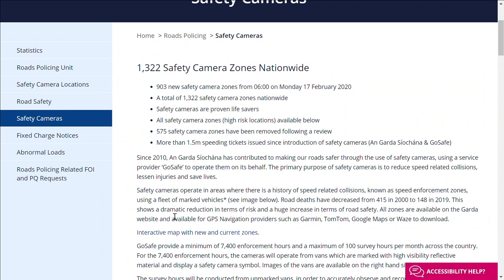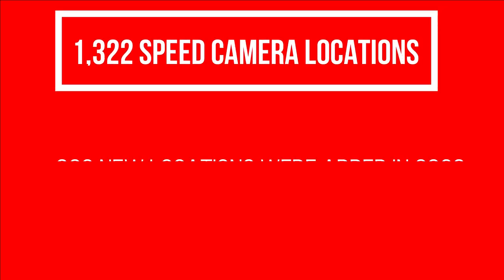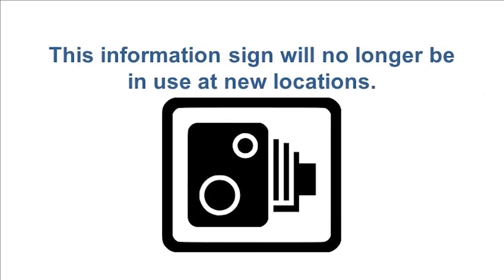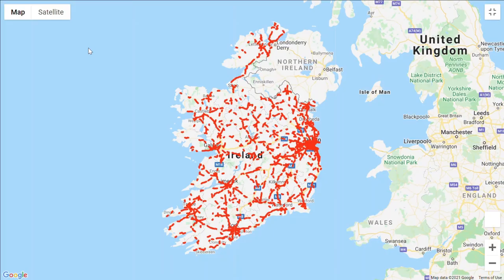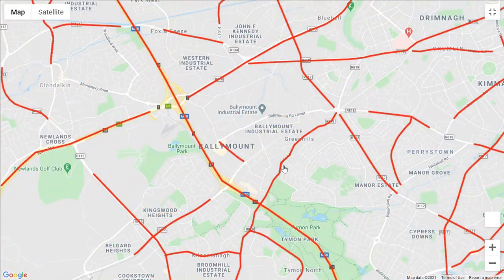On the Gardaí website it states that the speed vans are located in areas where there is a history of speed-related collisions. As of February 2021 there are 1,322 locations, with 903 new safety camera zones introduced in February 2020. When the new locations were added in 2020, the signs which had previously been used to indicate to drivers that they were entering a speed zone were deemed no longer necessary and were not added to any of the new locations. Instead, motorists can view all locations on the Gardaí website, which has an interactive map of every possible speed camera van location.